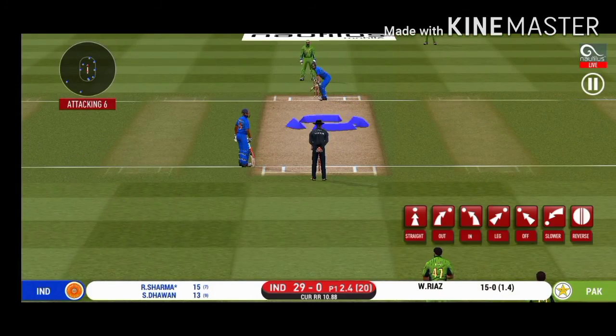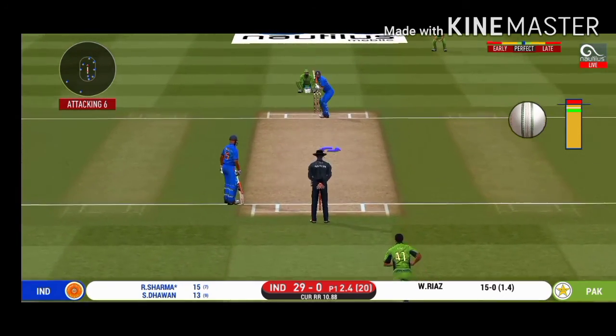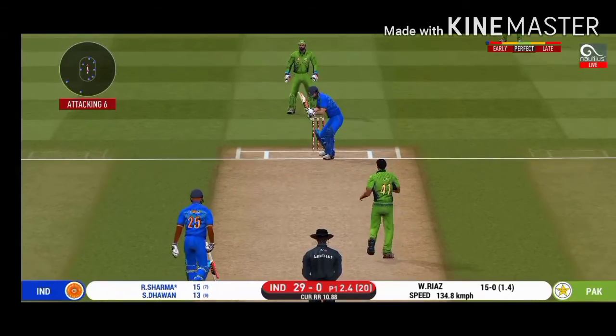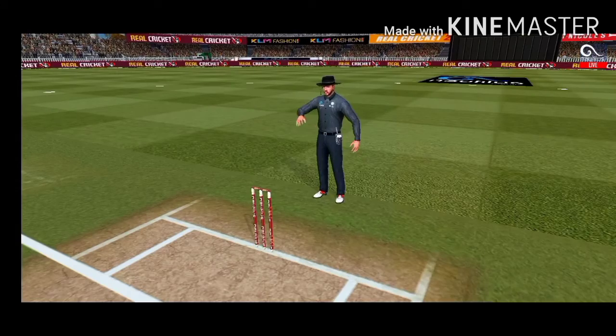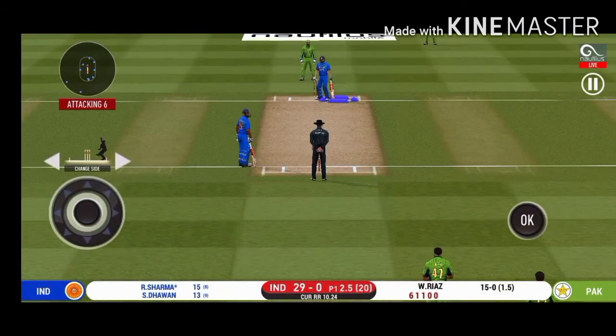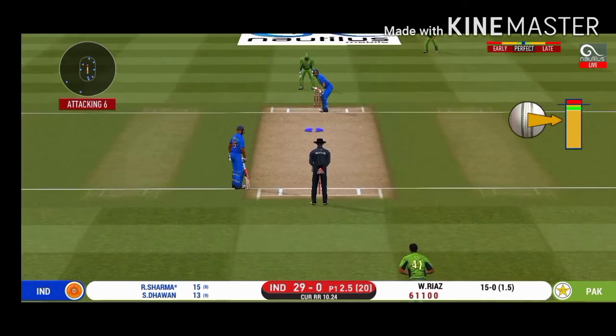Beautifully bowled and well left. That is an aggressive field in place — I like how they are going forward at this stage. That's well left. It will be interesting to see where the bowler will test the batsman with the short one.